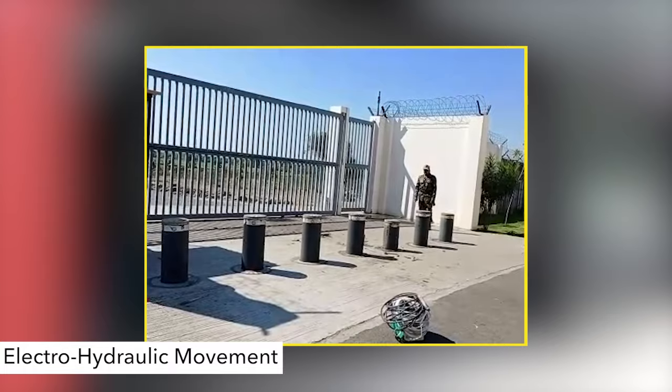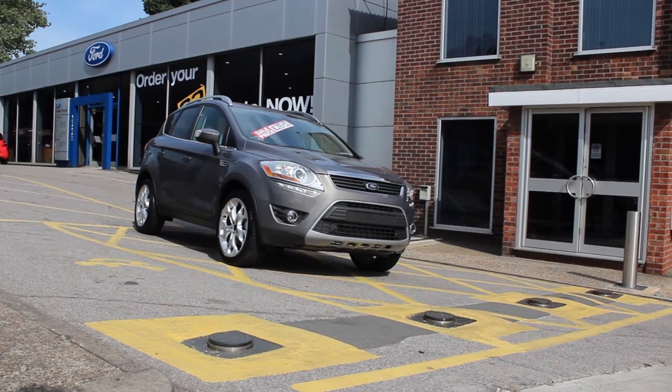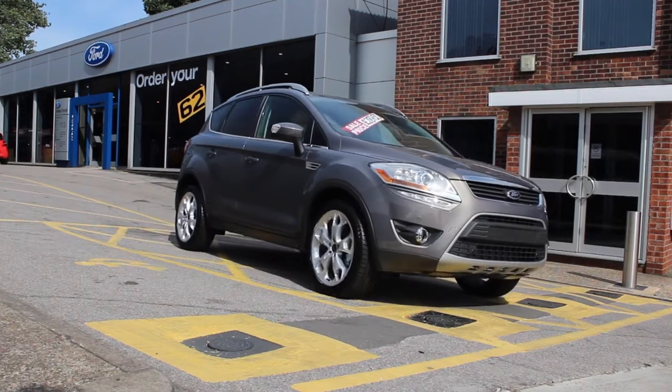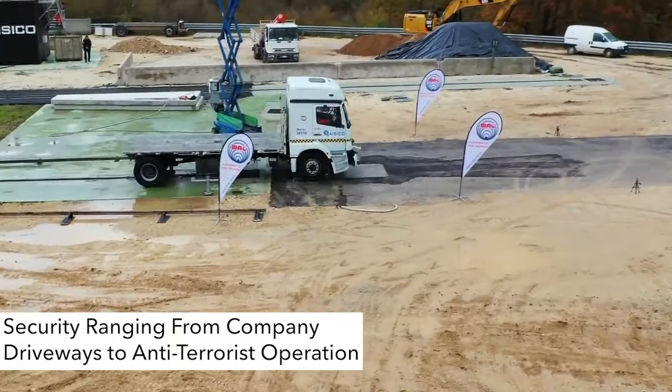Road blockers and bollards — road blockers use electro-hydraulic movement and are available in two different mechanical toughness and lengths, in order to meet all market requirements, from company driveways to the highest level of anti-terrorism protection.